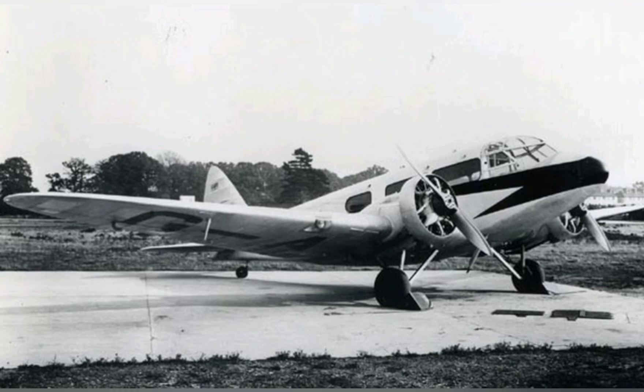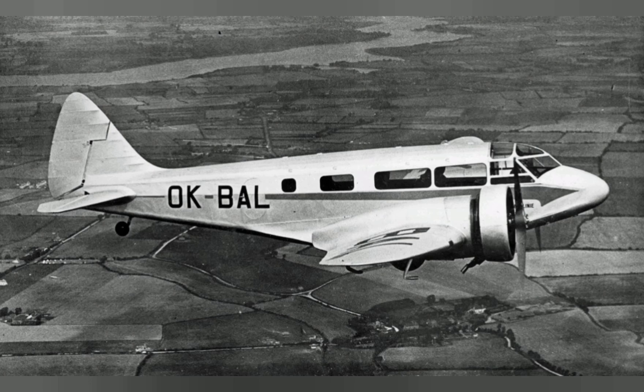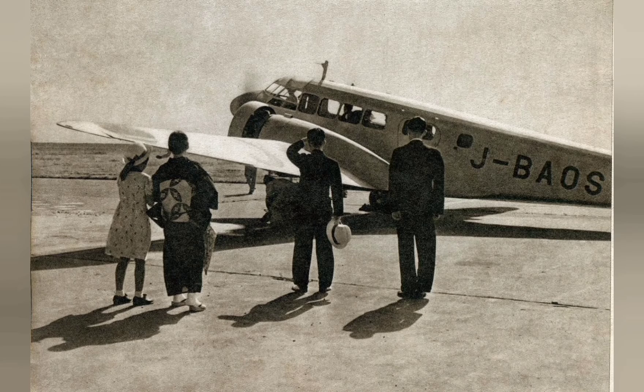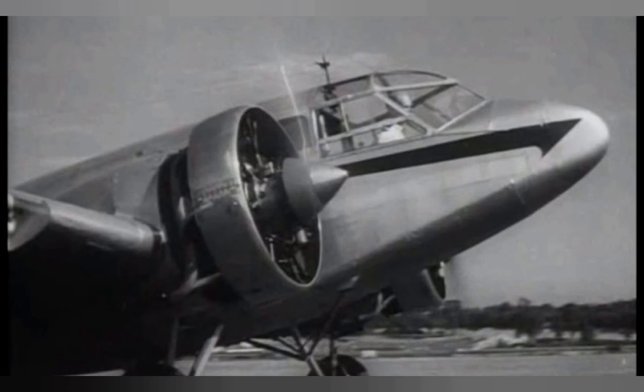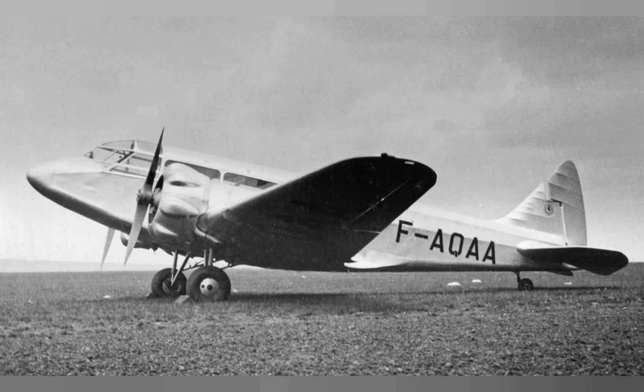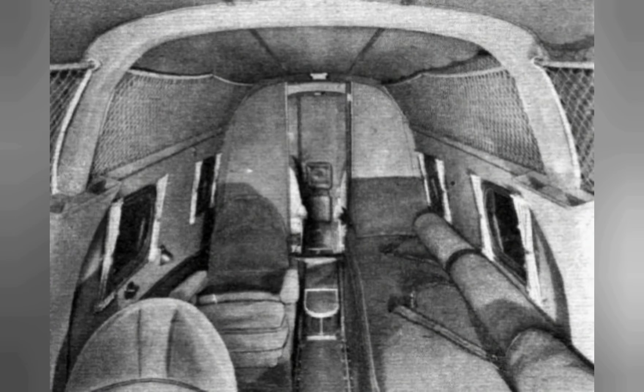Seven Envoys were ordered for joint use by the South African Air Force (SAAF) and South African Airways, with three being delivered in military form and four delivered to South African Airways, where they were used on air routes from October 1936. These aircraft, known as the Convertible Envoy, could be equipped at short notice with bomb racks and a machine gun in a hand-operated Armstrong Whitworth dorsal turret.